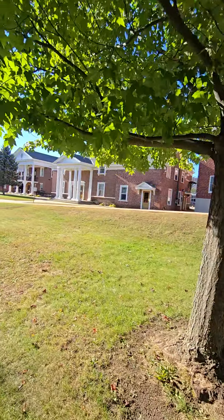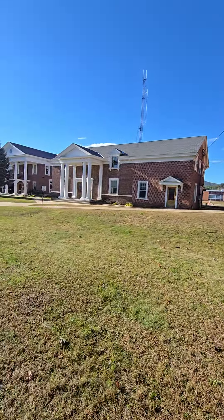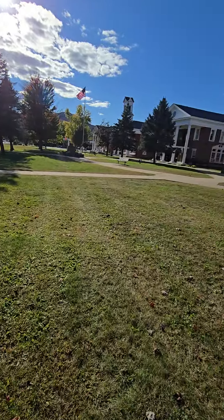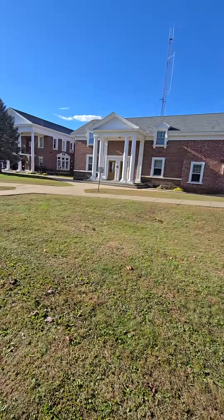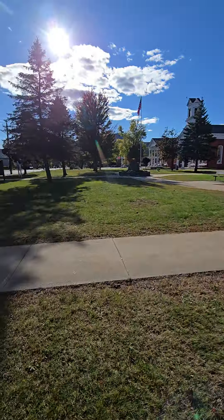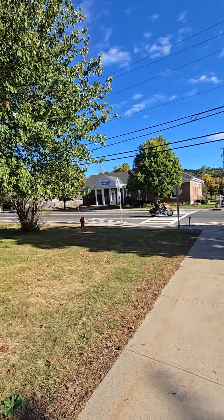So this is the courthouse right here — this thing goes all the way down, the buildings are neat. There's a neat little park area here in the front. Got their little bank right there too.